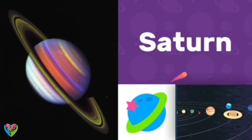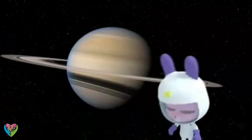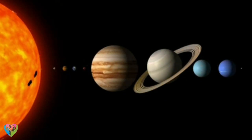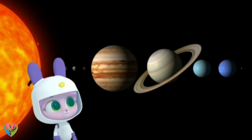Saturn is the sixth planet from the Sun. It looks like that planet has a hula hoop around it. What makes Saturn special is that it's a gas planet, with rings around it. We can see them from Earth with a telescope.